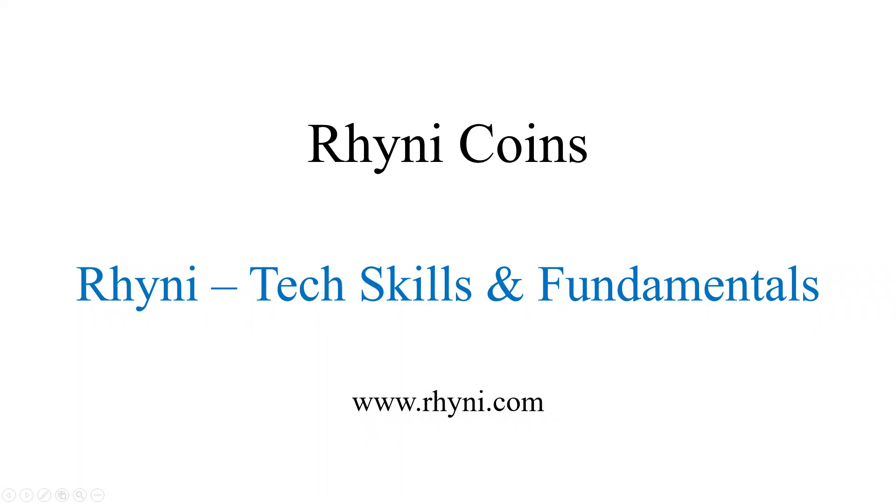Welcome to Rheni Tech Skills and Fundamentals. We are excited to introduce a brand new way to reward your learning journey: RheniCoins. RheniCoins are our virtual currency that you can earn with every course purchase.